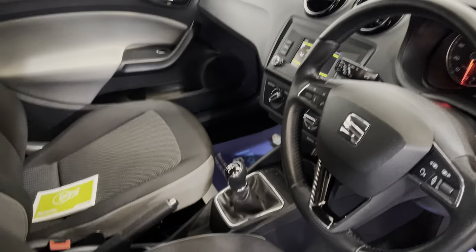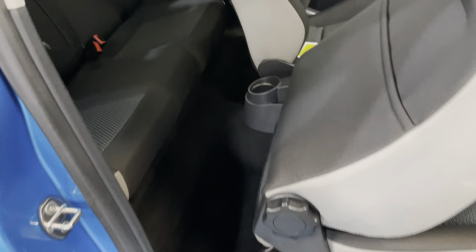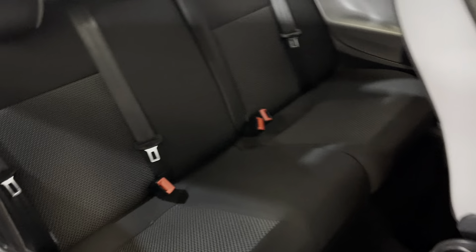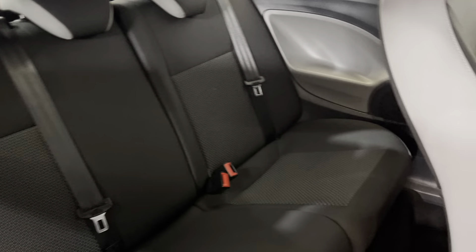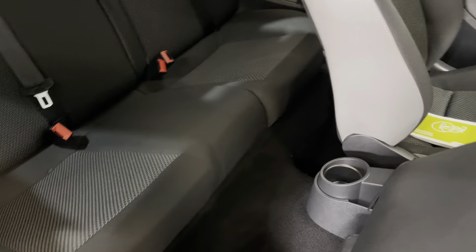Looking to the rear — the seat slides forward and you can access the rear. The rear is in excellent condition. The carpet is spotlessly clean, no unwanted odours in here — it smells really nice and fresh and clean.